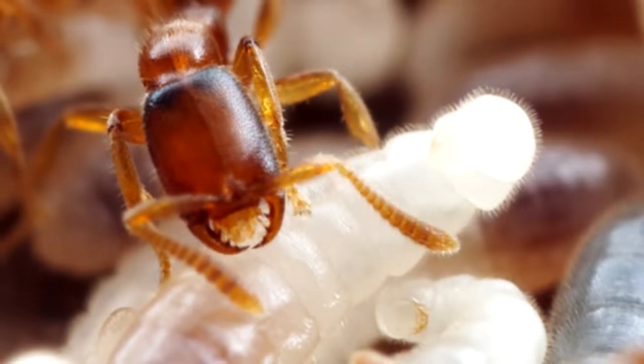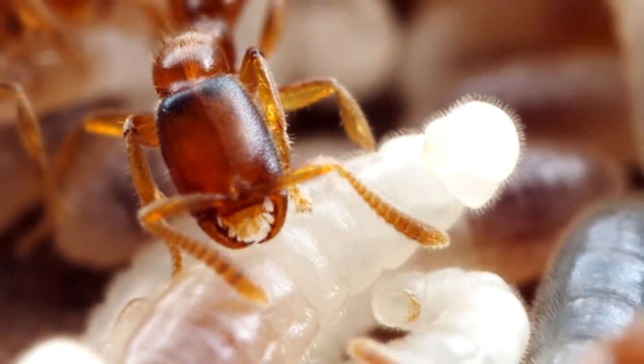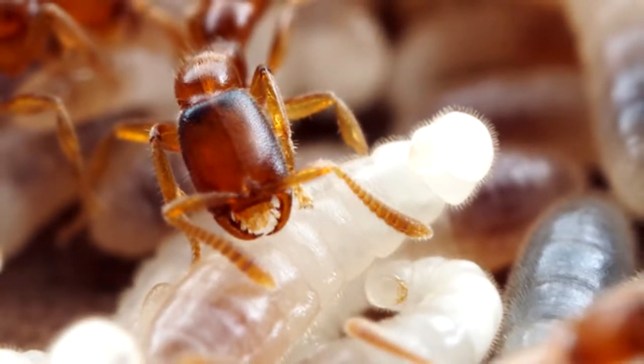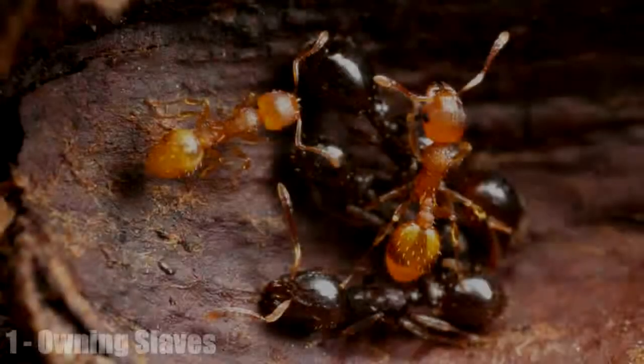Etymologist Brian Fisher, who discovered these ants, has spoken of seeing all the larvae in a colony covered with clearly visible scars where they had been cut open and drained.